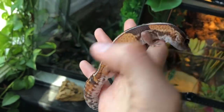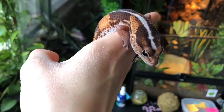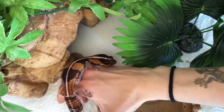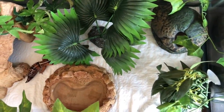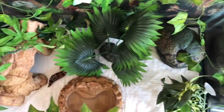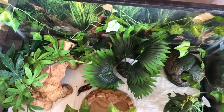And you guys know Mango, my African fat tail gecko. She is the cutest thing ever. This right here is Mango's setup. She has her warm hide right there on the left, and then she has a cool hide on the right and her water bowl. This is a 20 gallon enclosure. It's very spacious for her and she is doing amazing in here.